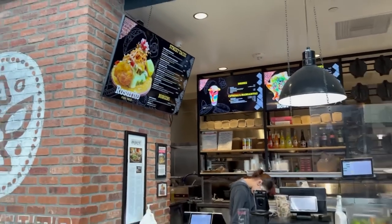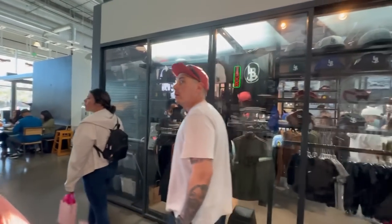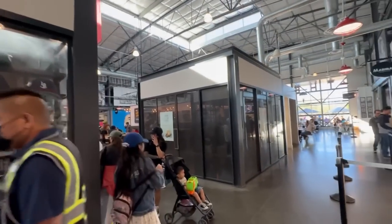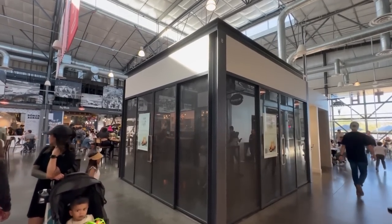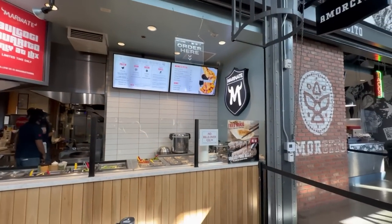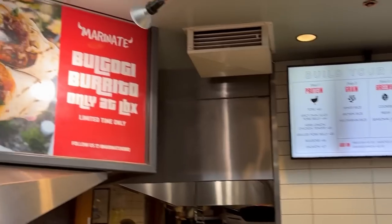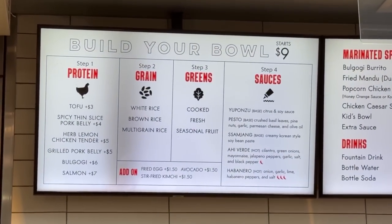Look at that fish taco — Rosarito fish taco! On the opposite side is the only non-food vendor, which is a souvenir and clothing store. There's also a Korean BBQ spot called Marinade that catches our attention — they have a bulgogi burrito! They also serve fried mandu, grilled pork belly, and it's almost like a build-your-own bowl concept similar to the poke place.